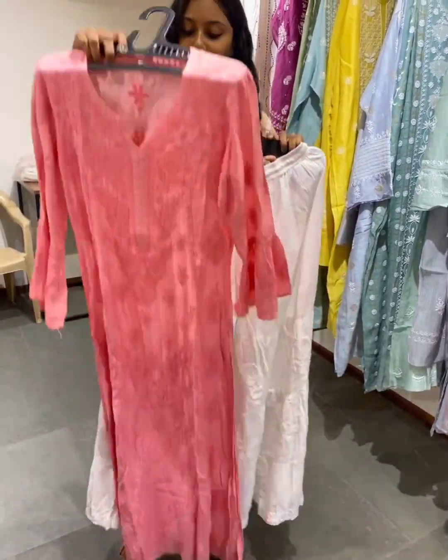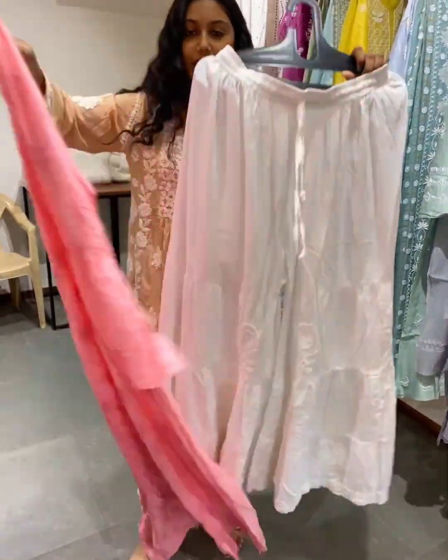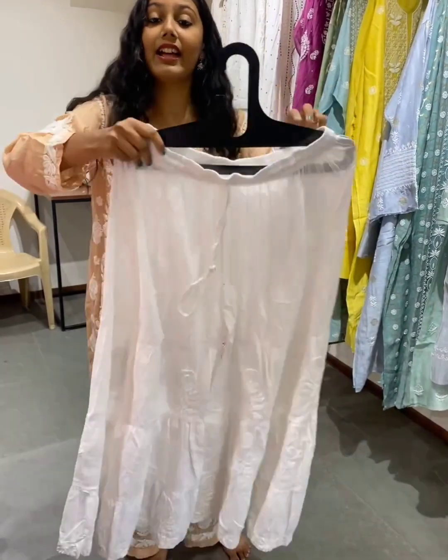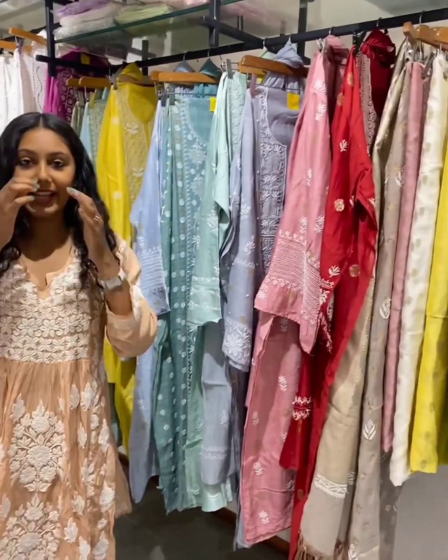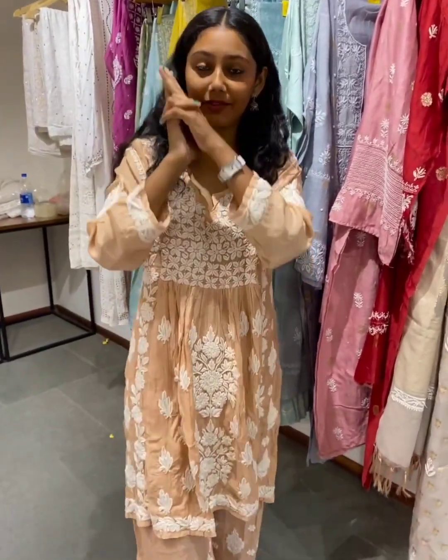Beautiful pink in long style as well. They also have white Chikankari pants. Apart from that, men's kurtis are also available. Unstitched material and dupattas that you can dye — all of this kind at one place.